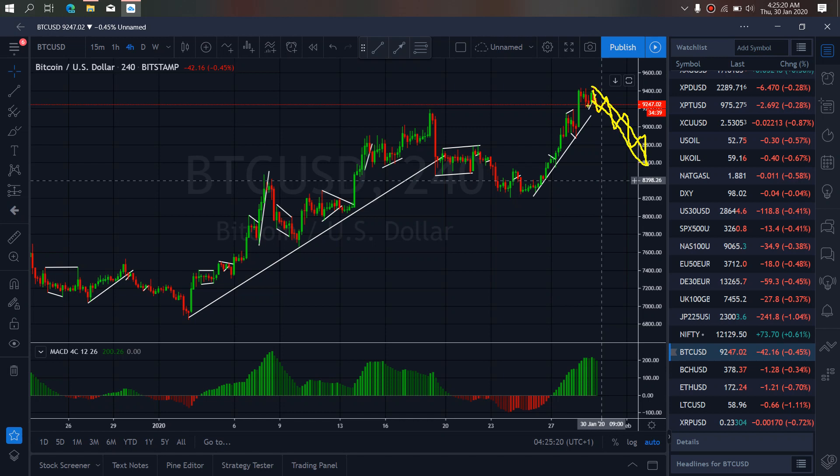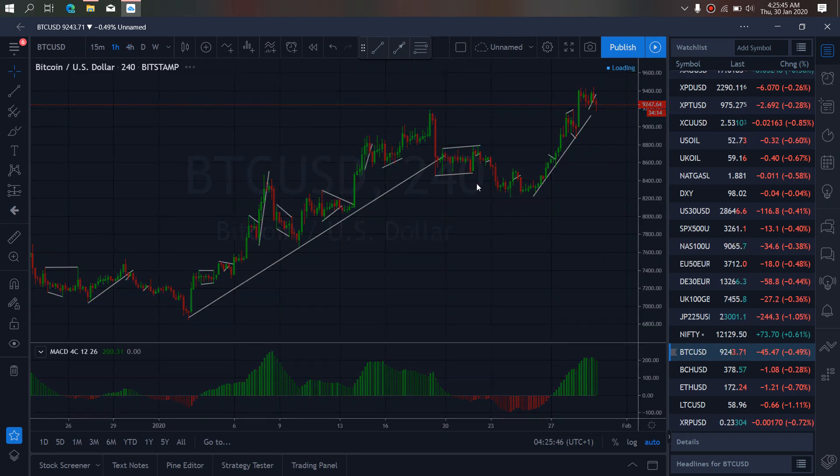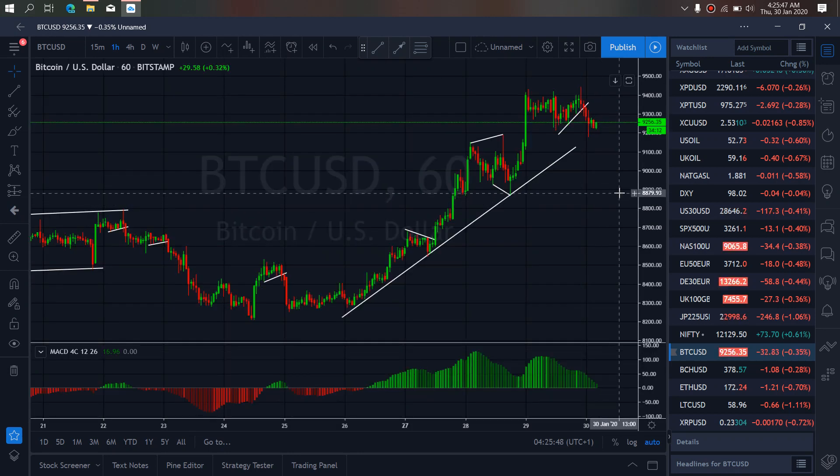So we want to watch for it on Bitcoin today — it's dropped. Zooming to the 1-hour time frame, I want to watch out for a sales setup on Bitcoin. Our trader is trying to form a sales setup here with Bitcoin.